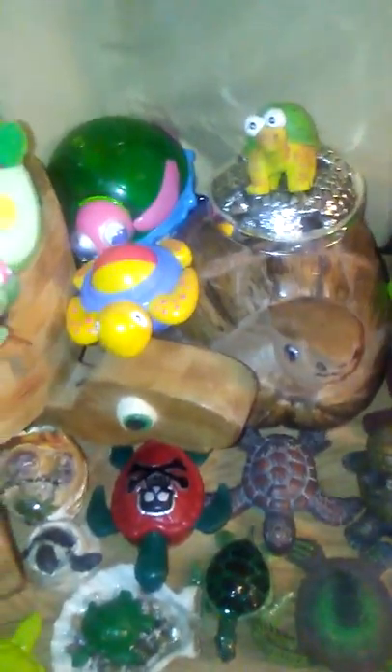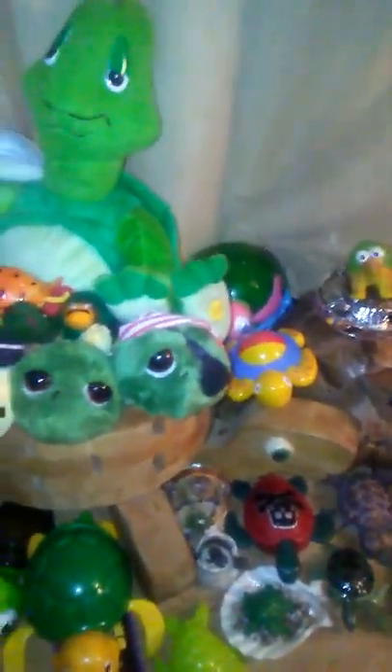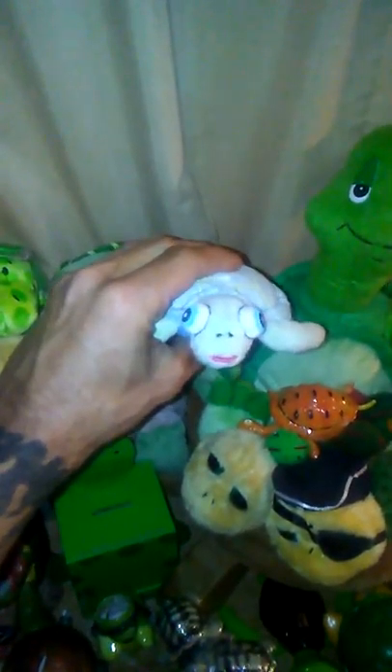Bread dishes. More turtles. Coconut turtle. I've got a basket turtle there, a bunch of other turtles. This one always lights up but you can't really see it. Banks. I'm not going to describe every turtle.